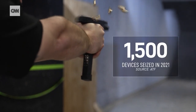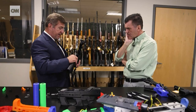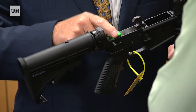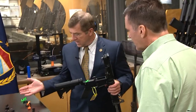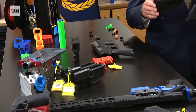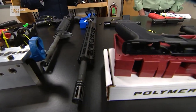The ATF seized 1,500 machine gun conversion devices last year — that is five times as many as the year before. Griffith says police departments across the country have confiscated modified machine guns, but many don't even know it. A lot of them have never seen some of these devices. And when we tell them about it, they go back into their evidence vault, look and check, and find this stuff. More and more, this stuff is being found in the slaughter it leaves in its wake.